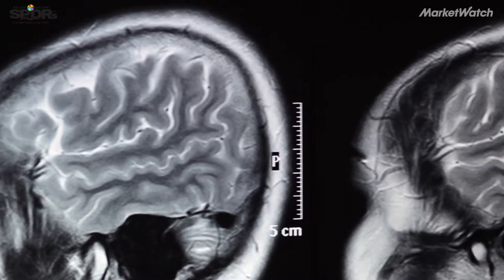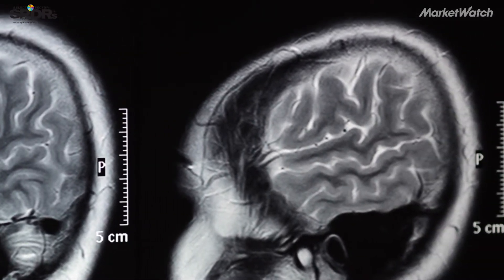A typical hard hit in football where helmets contact one another might be what they call 80 G's, or equal to 80 times the acceleration of gravity. Studies recently have indicated that there are between 2.5 and 3.2 million concussions each year.